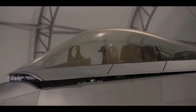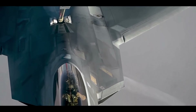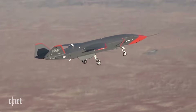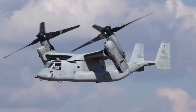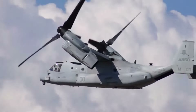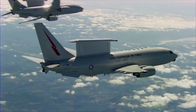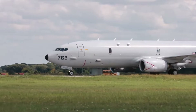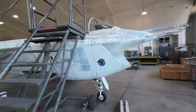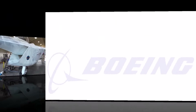With its cutting-edge aircraft, Boeing, a worldwide aerospace powerhouse, has been instrumental in reshaping the landscape of military aviation. The military systems that Boeing has continuously produced are of the highest quality. These platforms range from renowned bombers to agile attack helicopters, demonstrating the company's unwavering dedication to creating innovative and superior aircraft. In this video, we will discuss the top 10 Boeing military aircraft that have made an indelible impression on history.